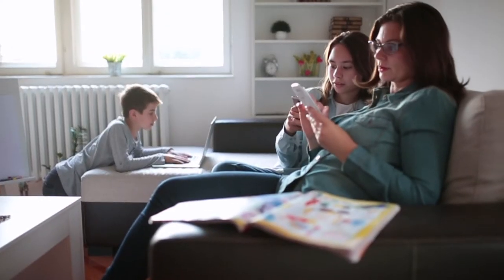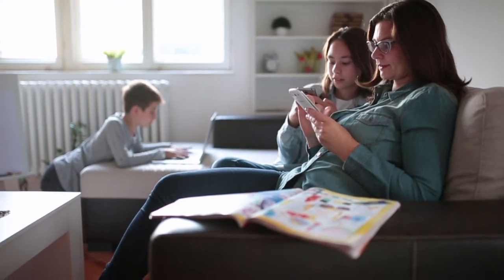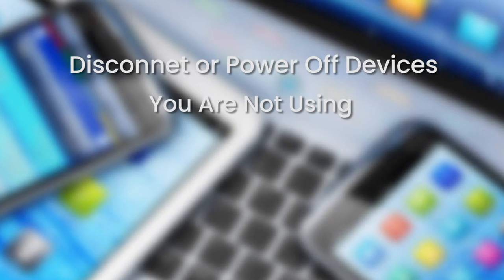Second, the more devices you have connected, the slower your Wi-Fi speed will be. If you have devices that you are not using, disconnect them from your Wi-Fi connection or power them off.